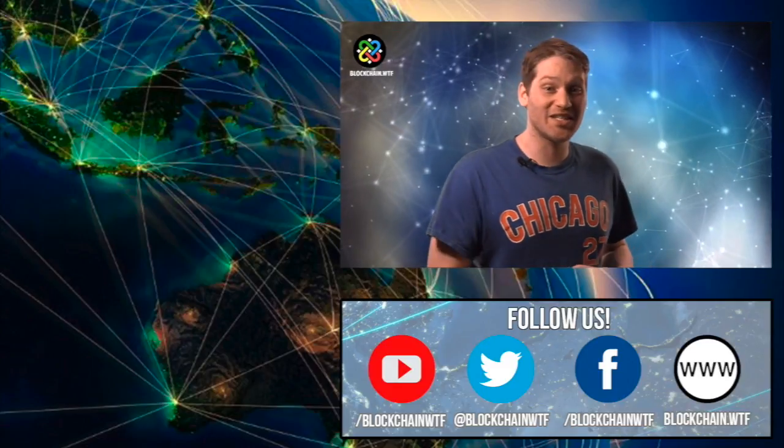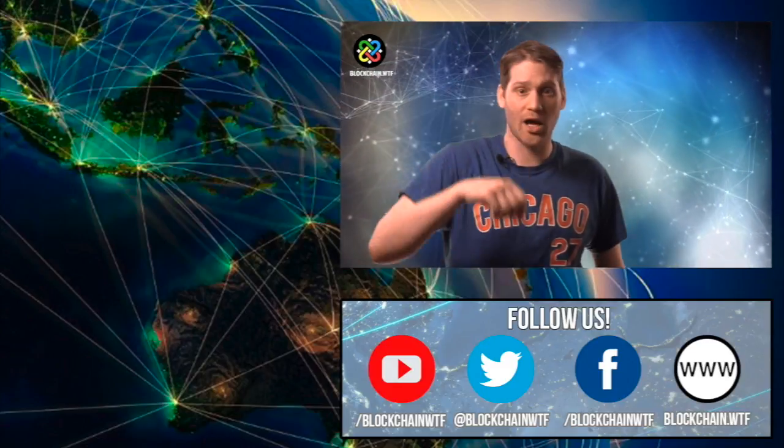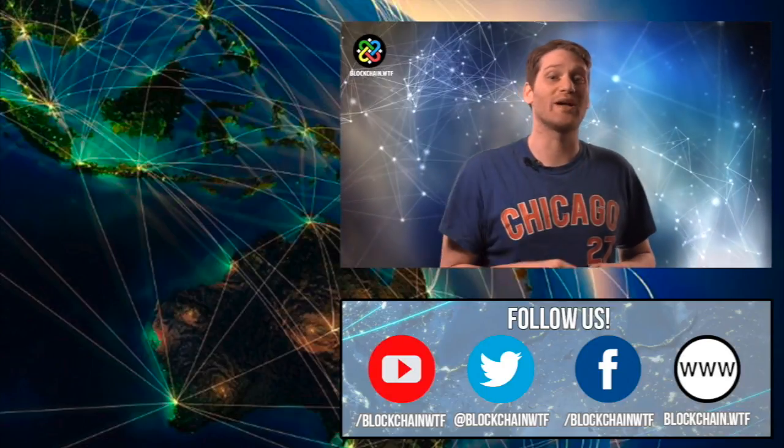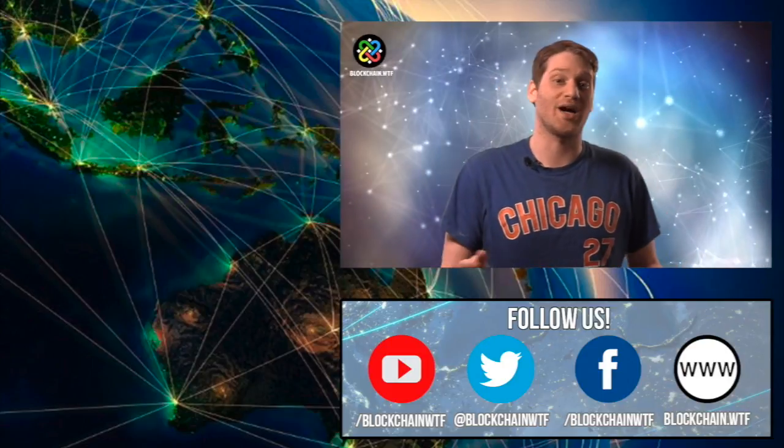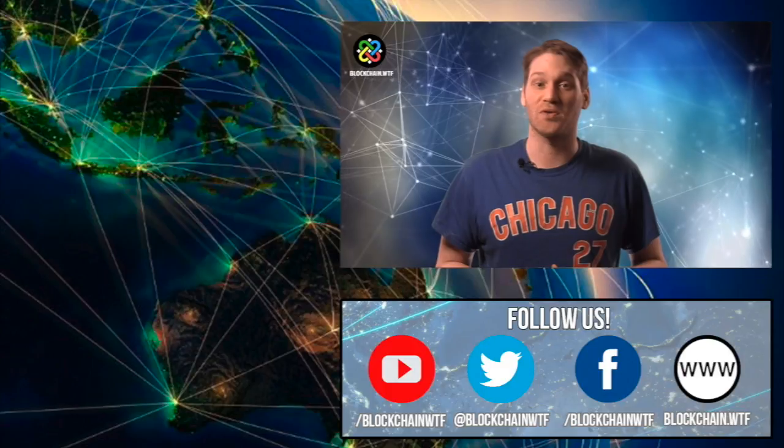And that's a rundown on ERC-721. What do you all think of the ERC? Let us know down below in the comments. While you're there, be sure to hit that thumbs up button to like the video. Also, subscribe to make sure you get notified of all our future content. Also, check out Blockchain.WTF for all your blockchain and cryptocurrency needs. This has been Jeremy with Blockchain.WTF — I'll see you next time.